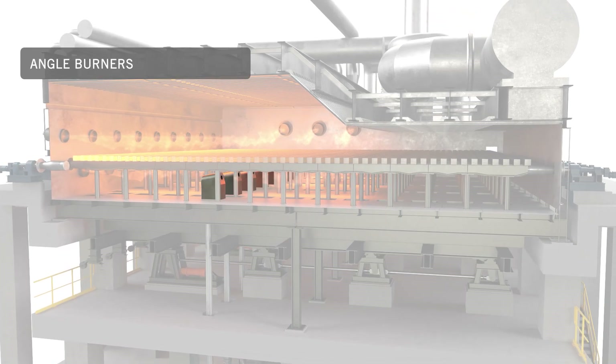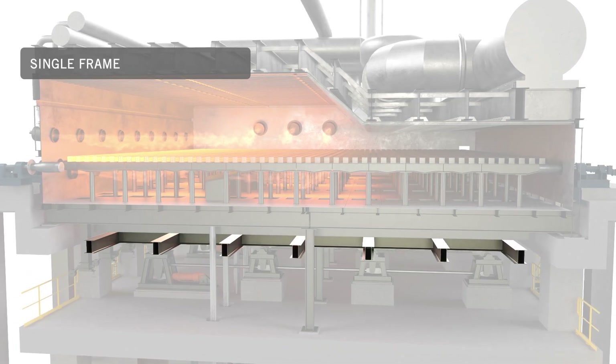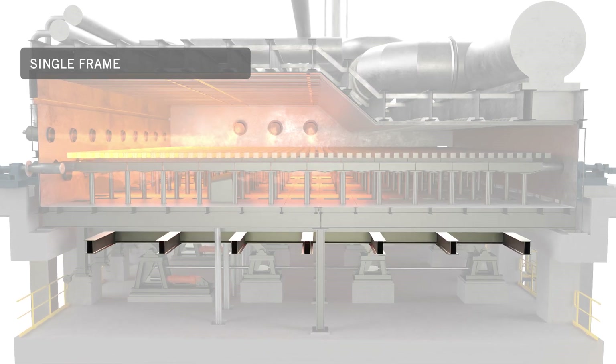The angle burners in the bottom part of the furnace and one single frame for lifting and traveling reduce the depth below the pass line by 25% compared to a conventional walking beam furnace.